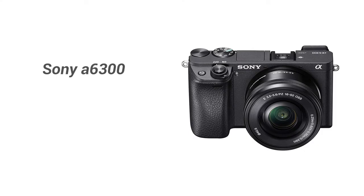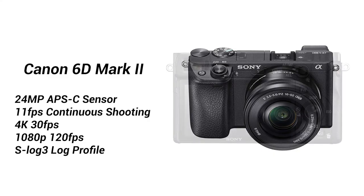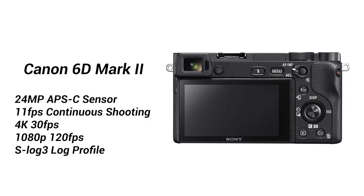Number five: the Sony a6300 is $150 off at $748. This extremely compact mirrorless camera can shoot 11 frames per second with its 24 megapixel APS-C sensor, records 4K video up to 30 frames per second and 1080p video up to 120 frames per second, and it comes with S-Log 3. This is a really great camera if you're just looking to get into the 4K game without spending a ton of money on full-frame glass or full-frame cameras.